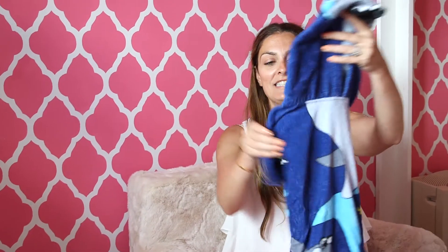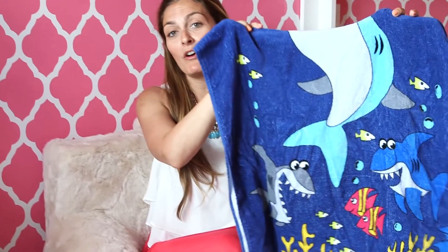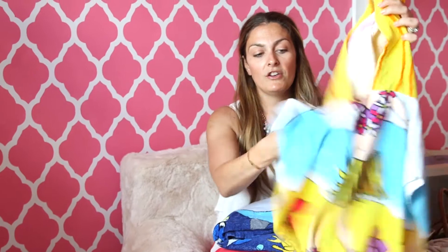Next I found these adorable hooded towels for my kids, and they're available at a Christmas Tree Shop for $4.99. This is a shark, and we also have this little hula girl which is so cute. It comes with a hood, so you just slip these right over your little one and they are nice and dry.